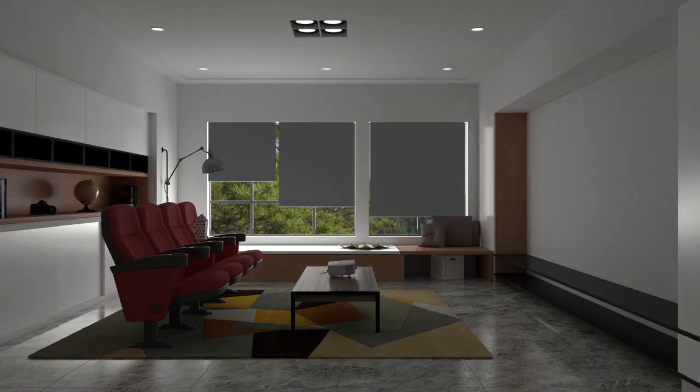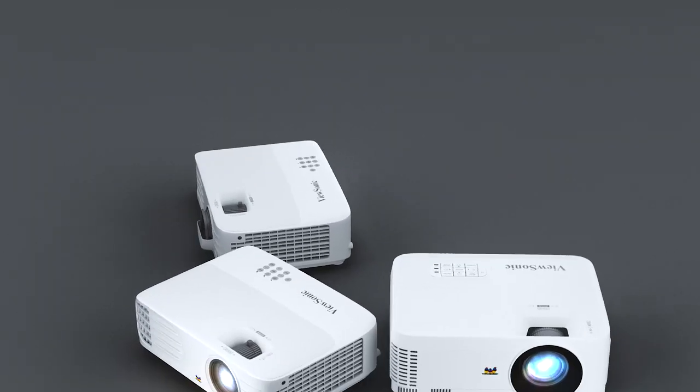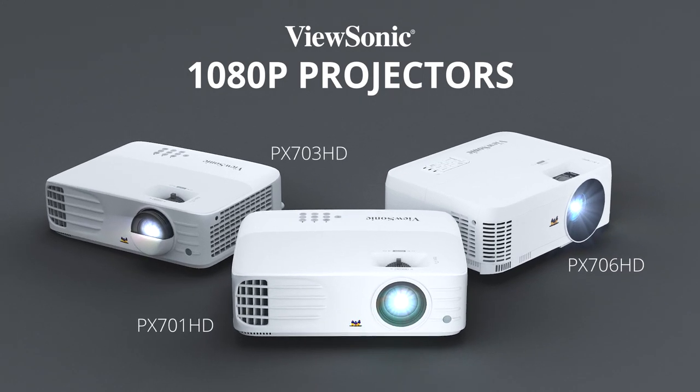Transform your living room into a movie theater, stadium, or e-sports arena with ViewSonic 1080p projectors. The next best thing to being there!